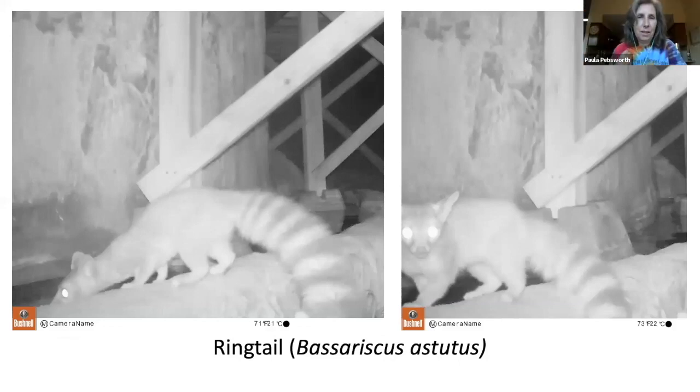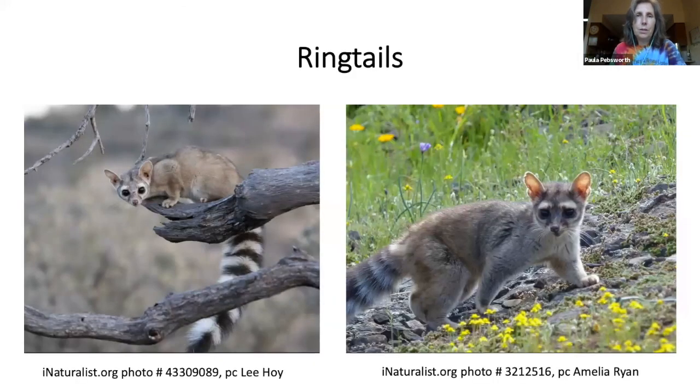Here's one of our shyer residents: the ringtail, which some people call ringtail cats — but they are not cats; they're part of the raccoon family. I've been uploading our images to iNaturalist, and I'm confident about all the identifications because the community helps you. Ringtails are excellent climbers, capable of ascending vertical walls, trees, rocky cliffs, and even cacti. They can rotate their hind feet 180 degrees for a good grip when descending. They have excellent eyesight and hearing — both helpful adaptations for a nocturnal animal.